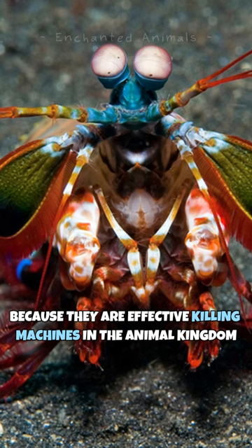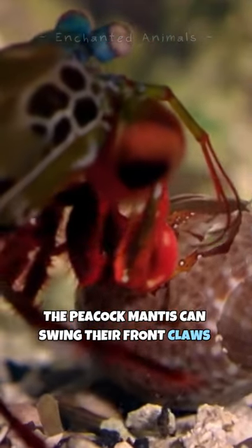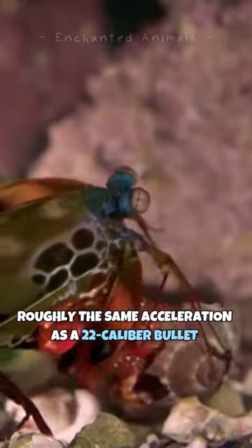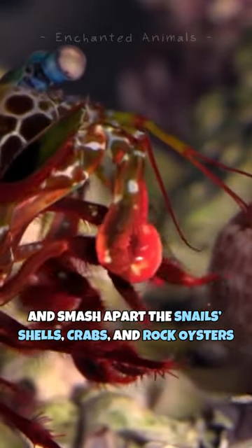Because they are effective killing machines in the animal kingdom, the peacock mantis can swing their front claws at speeds of 50 miles per hour — roughly the same acceleration as a .22 caliber bullet — and smash apart snail shells, crabs, and rock oysters.